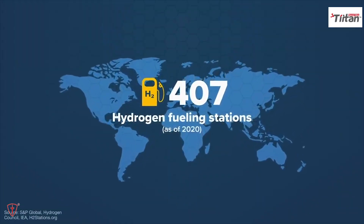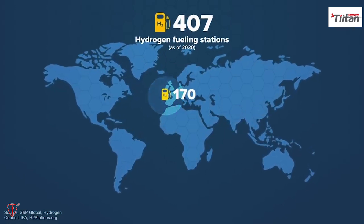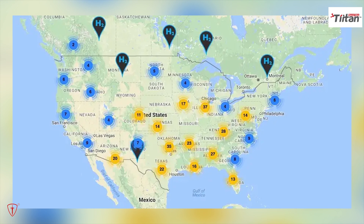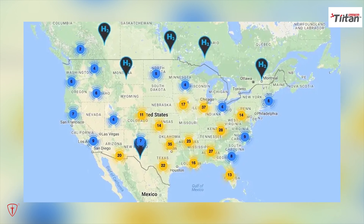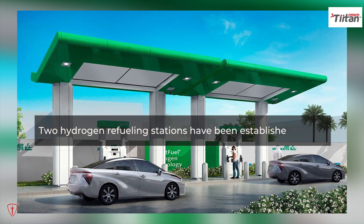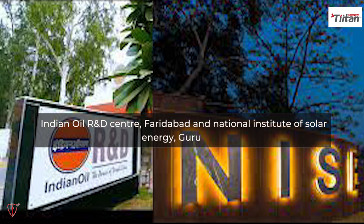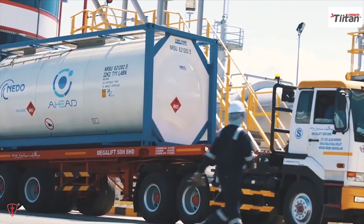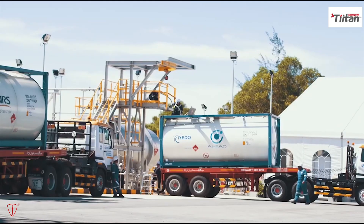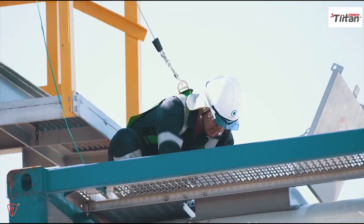There are now just 407 hydrogen stations in operation worldwide. They are mainly found in Europe; Asia is next, then North America. There are just over 40 public hydrogen fueling stations in the United States. Two hydrogen refueling stations have been established in India — one each at the Indian Oil R&D Center in Faridabad and the National Institute of Solar Energy in Gurugram. We need vehicles that can transport hydrogen to the stations, or underground pipelines, in order to establish the refueling capability.